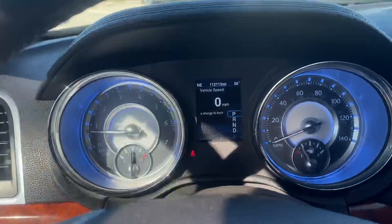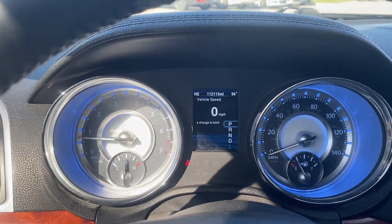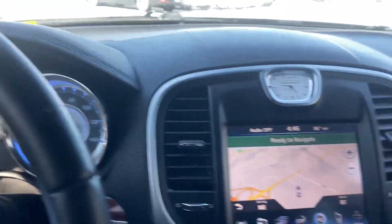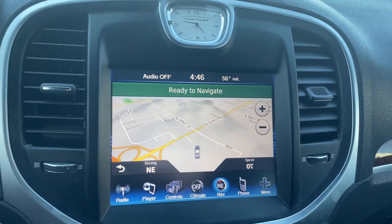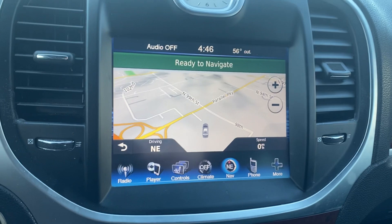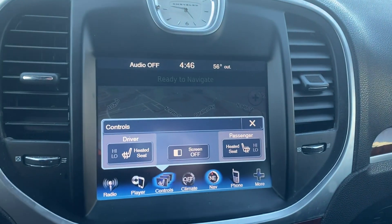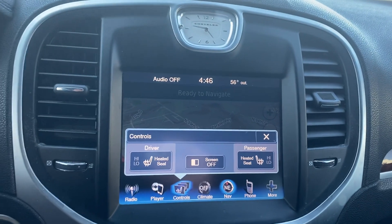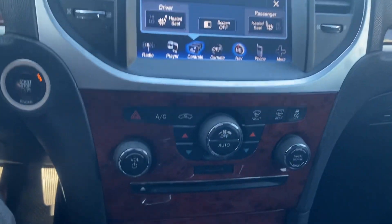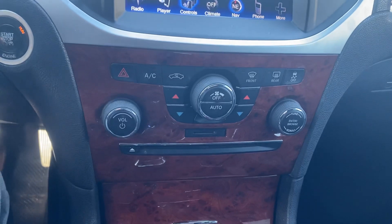Front seat looks just as good. Go ahead and verify the miles for you. Coming over here, I got the big, huge, beautiful screen. We got the navigation already pulled up for you. You can see that we actually have heated seats capability, so it makes it super easy to utilize those as well. Coming down, we got the rest of our temperature controls.